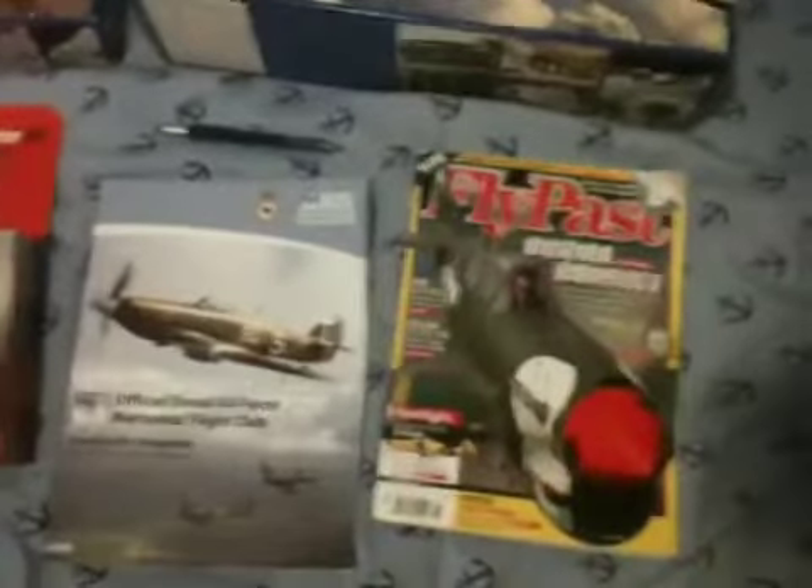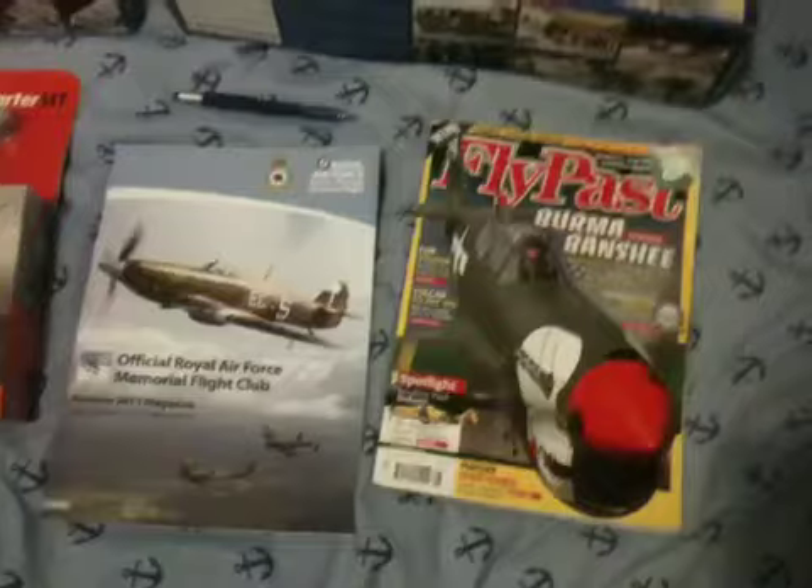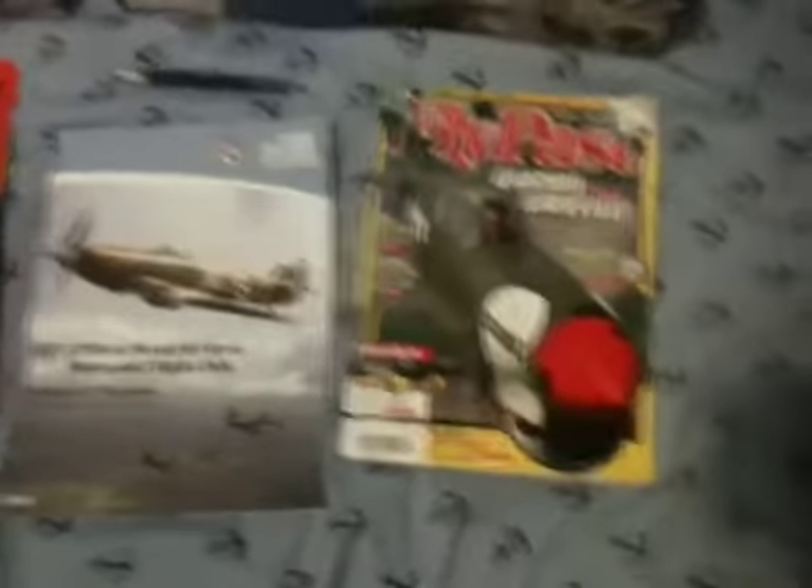Hello fellow model makers, Josh here. Welcome to the Christmas special — not on Christmas because I was so busy. Hope you all had a very nice Christmas and got everything you asked for. I got some magazines from my dad's friends.